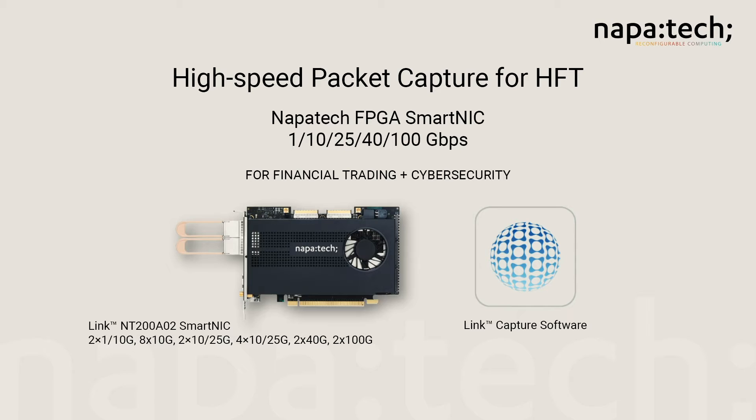Standard NICs are not designed to have the capacity to handle the amount of data that is regularly transmitted in bursts on Ethernet connections. In these burst situations, all of the bandwidth of a connection is used. NapaTech FPGA Smart NICs are designed specifically for this task and provide the maximum theoretical packet capture capacity. NapaTech FPGA Smart NIC with linked capture software captures 100% of the packets to ensure compliance with regulations, protect trading information and reduce the risk of confidential information leaks.